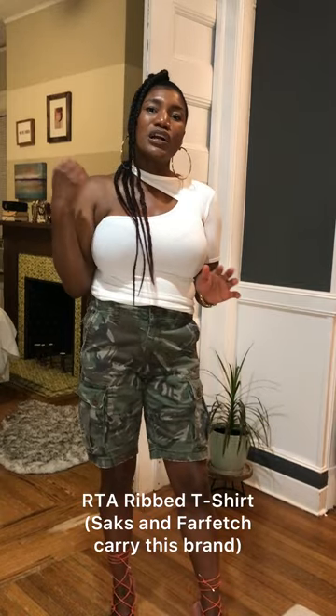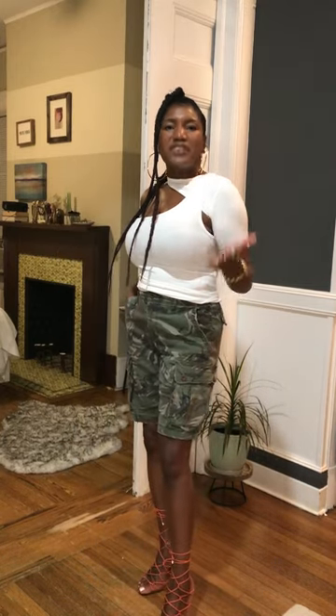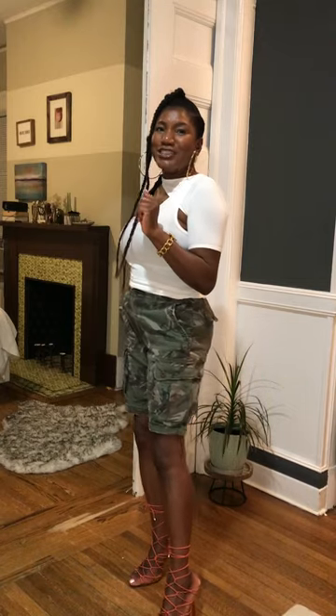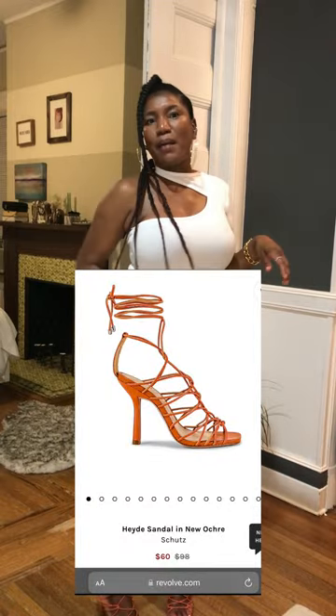I love the cutout on the RTA t-shirt that shows my shoulder — it's giving sexy but also casual. It's a little looser on the bottom, and I love that the t-shirt itself is really fitted, which gives proportion to the whole look — fitted up top, slightly loose on the bottom. It's a good way to blend and create some contrast.